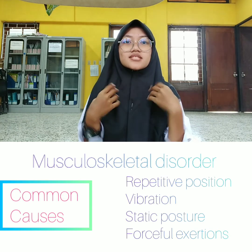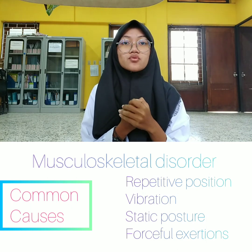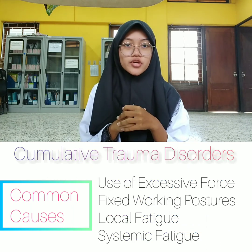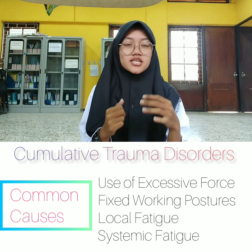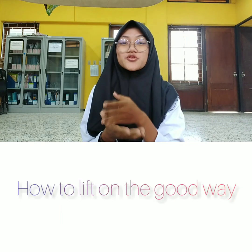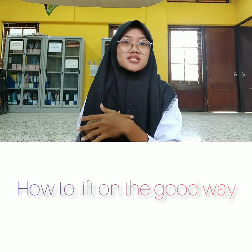I will tell you some injuries that can happen if we don't practice ergonomics. First is musculoskeletal disorder, and second is cumulative trauma disorder. I will show you the common causes of these two injuries, but if you want to know more, you can Google it, because in my video I will focus on how to lift goods in the correct way.